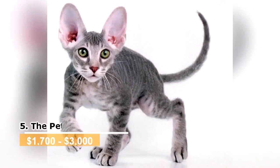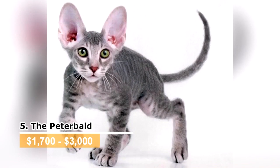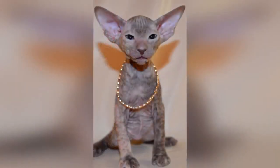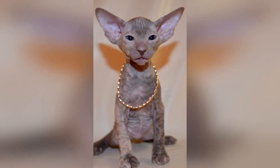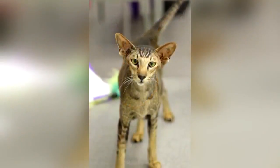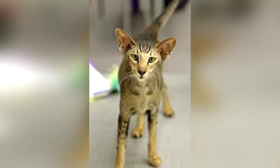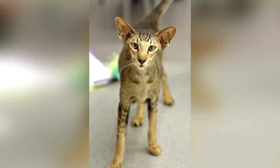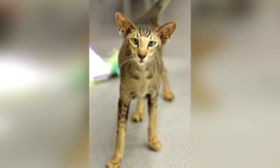The Peterbald. Like the Sphinx, the Peterbald is an extremely short-haired cat. Though they hail from Russia, they more closely resemble oriental cats than other Russian ones. Though most are born bald, some are born with small tufts of fur that they eventually lose. These cats make great pets for children because they are extremely friendly and loyal. They have almond-shaped eyes and come in a variety of colors, including pink and gray. They love tricks and attention and will do almost anything to please their owners.